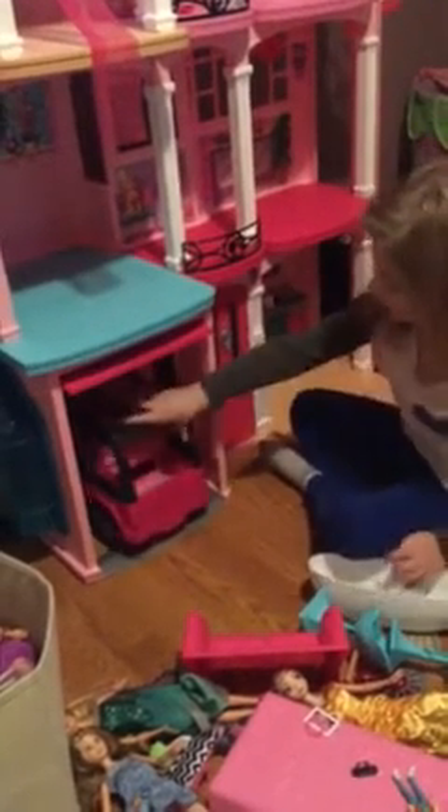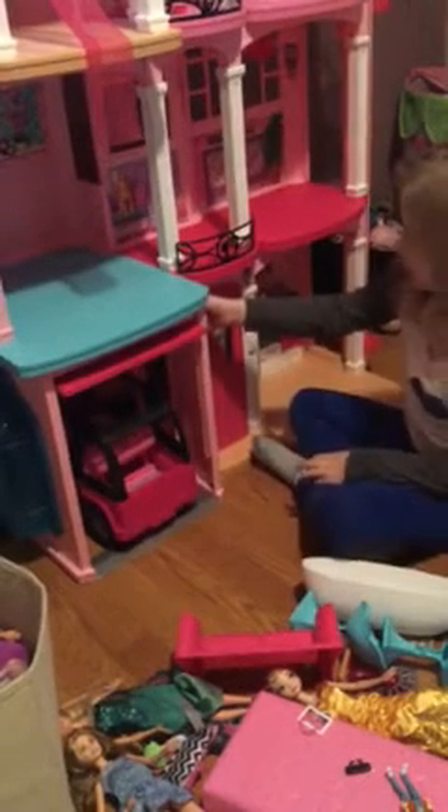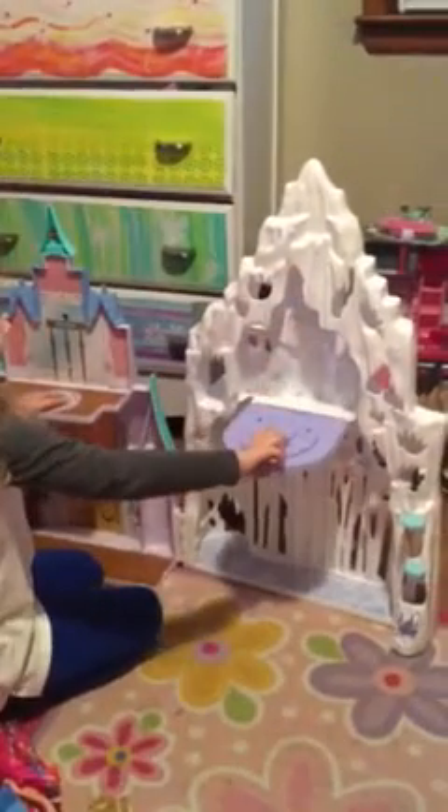And there's also a garage — just slide it up like that. And this does not come with the set either. So now it's time to go to my Frozen castle. Here's my frozen castle. That closet just came with it.